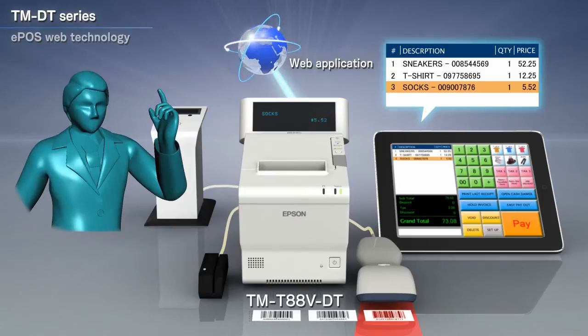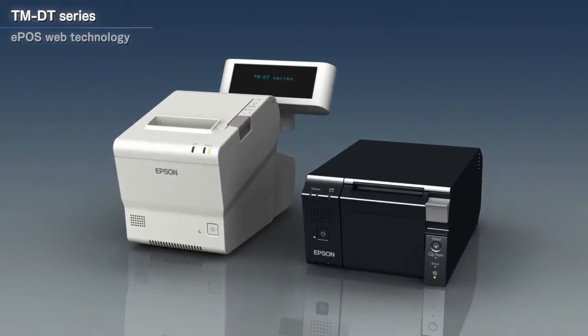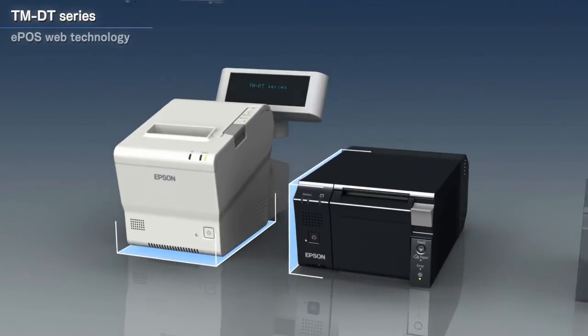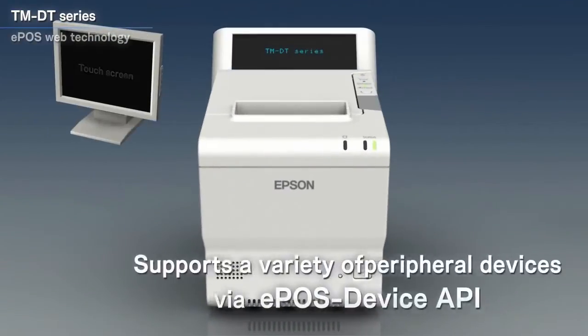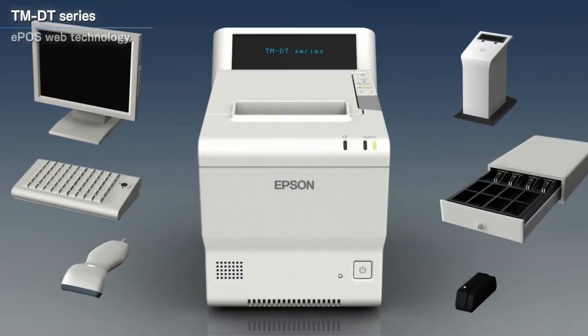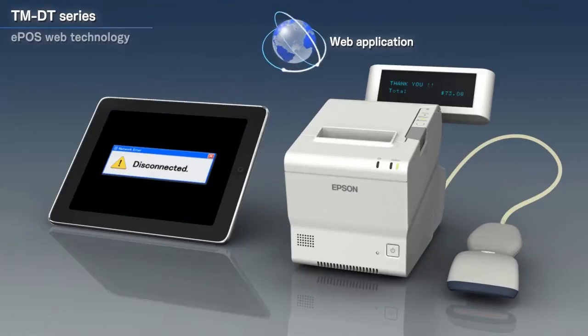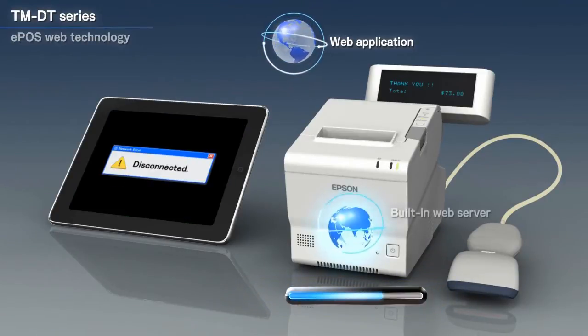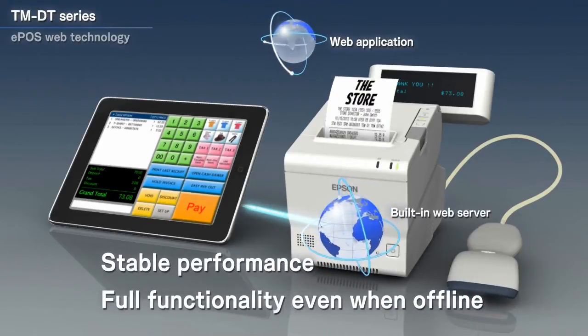With the TMDT series and EPOS, it's easy to take advantage of web-based and mobile technology. The TMDT series is exceptionally compact. Our new EPOS device API makes it easy to interact with a wide range of peripheral devices. Web applications can be downloaded to a built-in web server, ensuring full functionality and stable performance even if the connection to the cloud is interrupted.